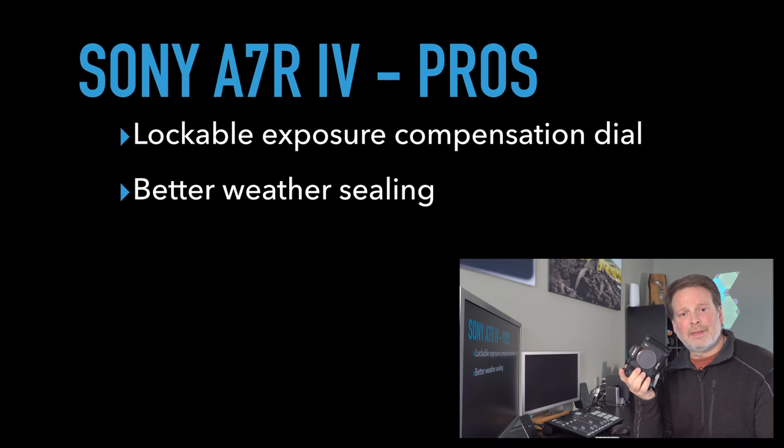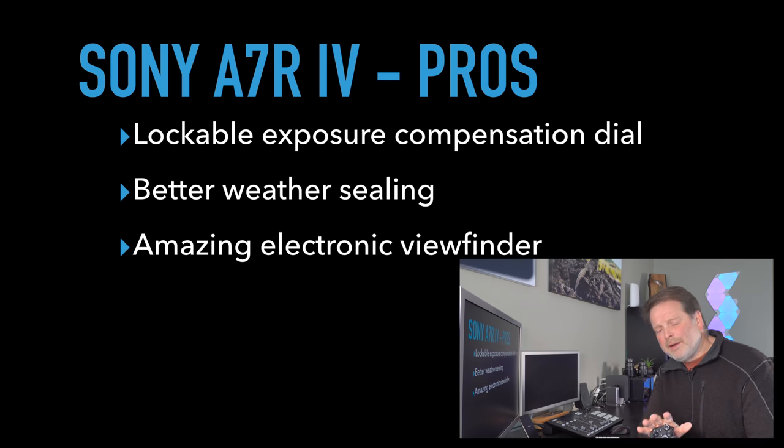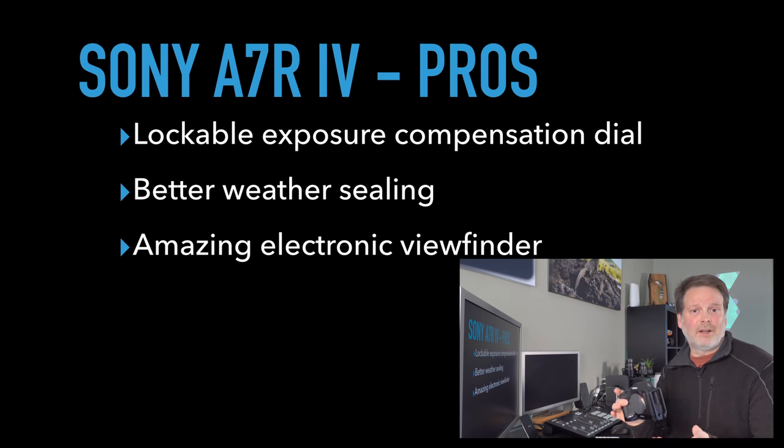The a7R Mark IV has better weather sealing over the a9, and it has an amazing electronic viewfinder — the best I've ever seen, even better than the a9 Mark II. This camera just has an incredible electronic viewfinder: more pixels, better looking, better quality, better everything. I can't say enough about the viewfinder in the a7R Mark IV.